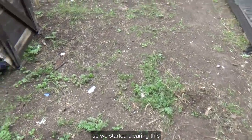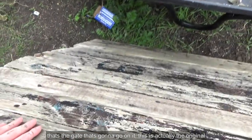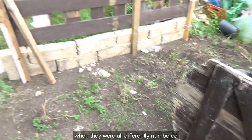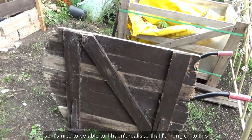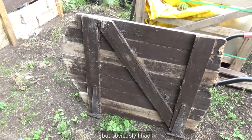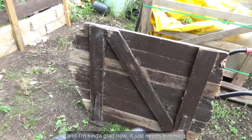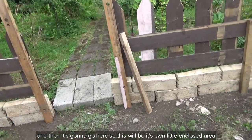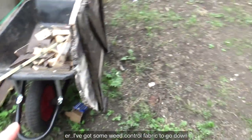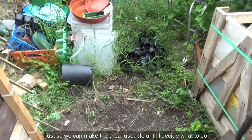We've started clearing this. That's the gate that's going to go on it — this is actually the original gate to this plot, from when they were all differently numbered. It's nice to be able to — I hadn't realised that I'd hung on to this, but obviously I had, and I'm kind of glad now. It just needs trimming and then it's going to go here, so this will be its own little enclosed area. I've got some weed control fabric to go down, and I think I'm just going to put bark for the time being, just so we can make the area usable until I decide what to do.